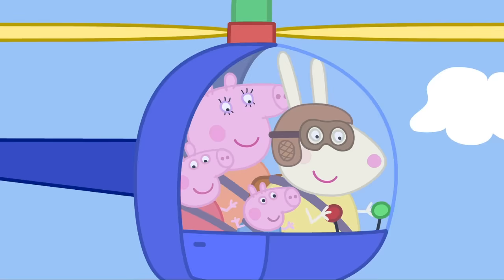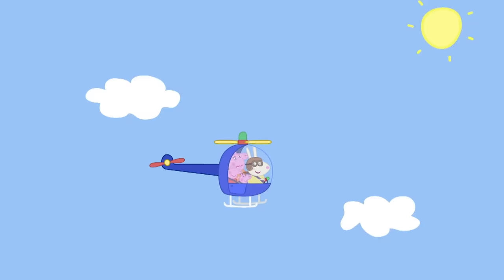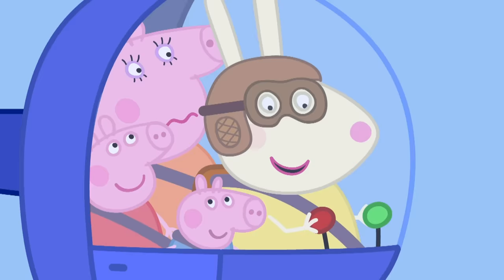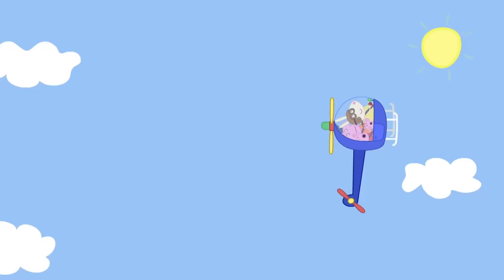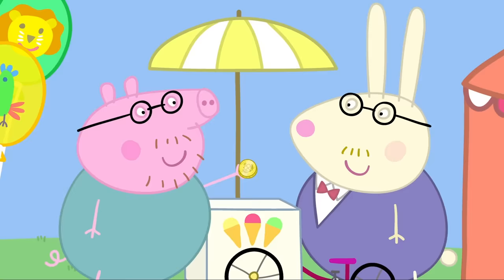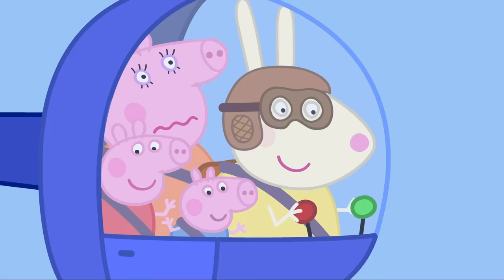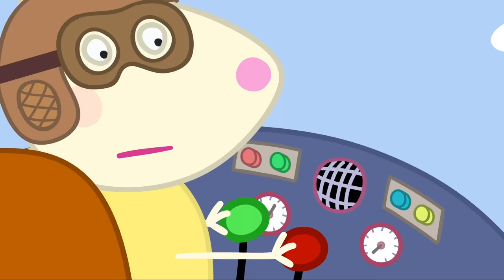Whee-hee! We're going up in the air! It can go straight up! Whoa! It can go straight down! Whee! It can even loop-a-loop! Poor Daddy, he's missing all the fun! One ice cream, please! Mmm, that's nice! Maybe we should land now.